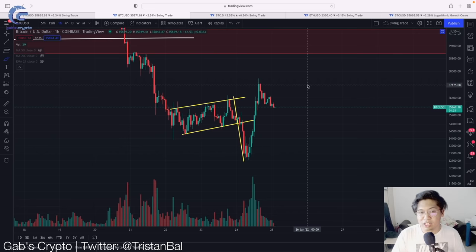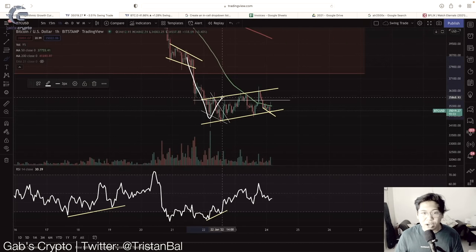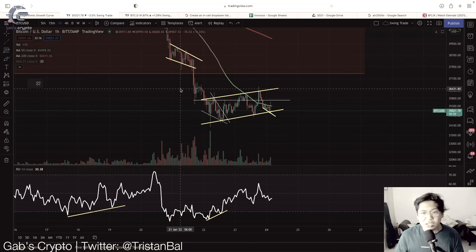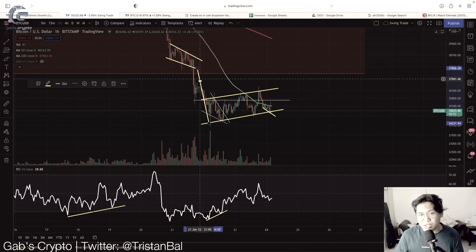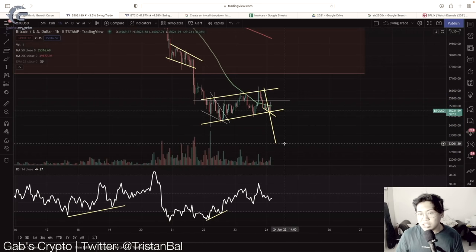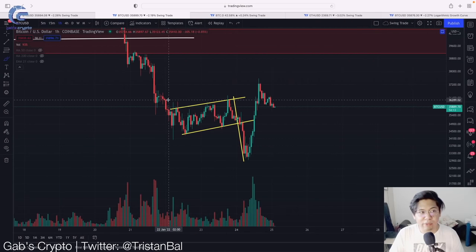Let's give you a quick recap of our previous Bitcoin price action, which is actually following this bear pennant. Here's a clip from our video yesterday: this could indicate that we might see a bear pennant, which is typically a continuation pattern. If this breaks to the downside, we are more likely going to see a movement down to around US$33,000 if this breaks bearish.